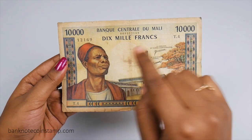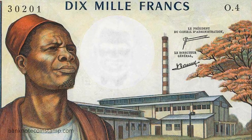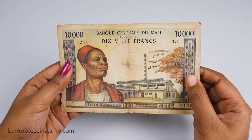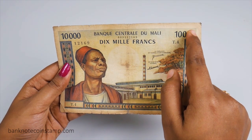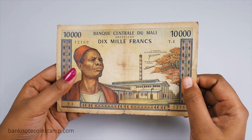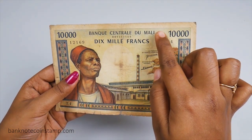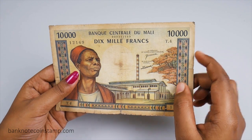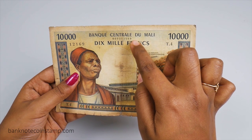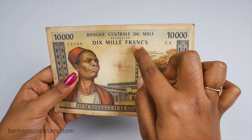If we look at the front side of this banknote, on both sides you can see multicolored borders. At the top left and right you can see the denomination of this particular banknote given in numbers as 10,000. The issuing institute is given as Central Bank of Mali in the middle, and below that you can see the serial number in black, and below that the denomination is written as 'Dix Mille Francs', that means 10,000 francs.